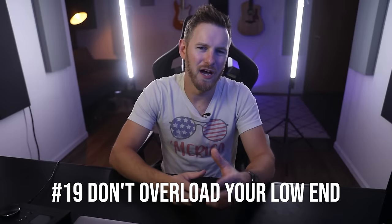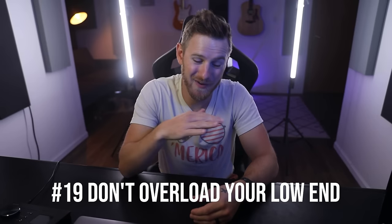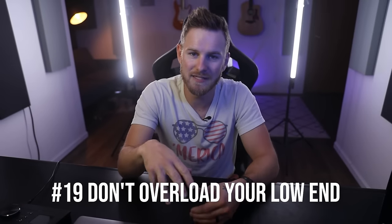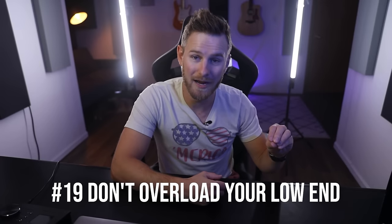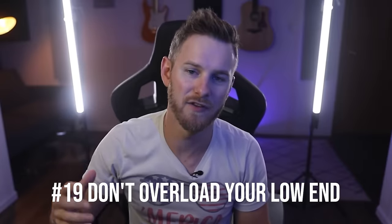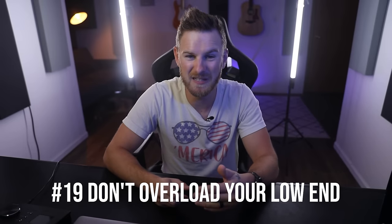Number nineteen: be very careful not to overload your low end when producing. The only elements that should really carry the low end are your bass and your kick — not really anything else. This doesn't mean you need to cut bass out of everything, but when arranging, be very aware you should not be overloading the lower elements. The lower the range, the fewer elements there need to be. As you go up in range, you can add more without having a clutter issue. This has everything to do with the harmonic series — basically, it's science.